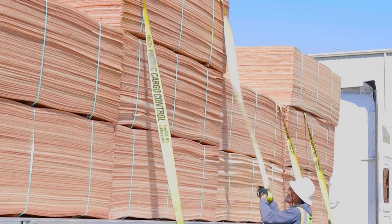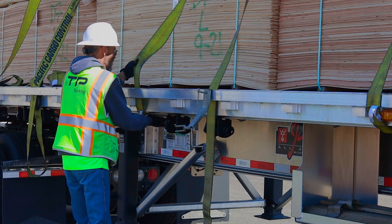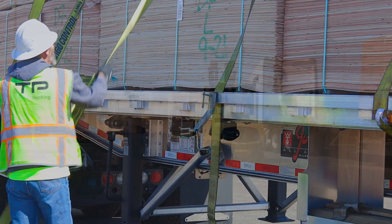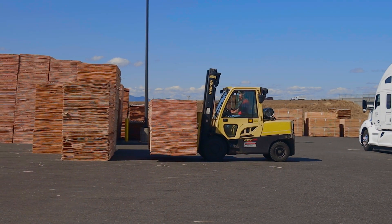The softwood veneer is unloaded from the flatbed truck and stored outside until it is needed for production. Typically a unit of veneer will be used within a week of arriving at the mill.